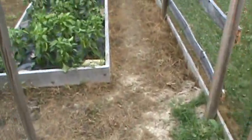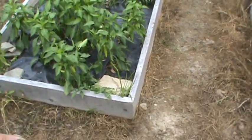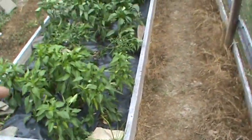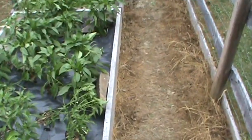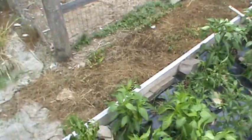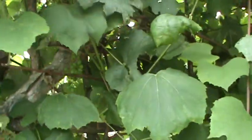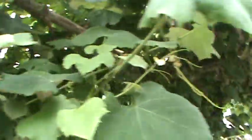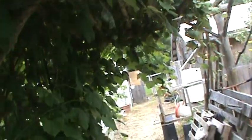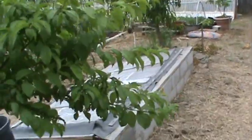Got a bunch of peppers coming along. The first five or six plants here are banana peppers, and then there's some other different kinds — bells and some hot peppers. Grapes are coming along too. We'll be making some jelly when Robin gets back from Kentucky. So she's got a lot of things to do when she gets back — a lot of things to get canned up.